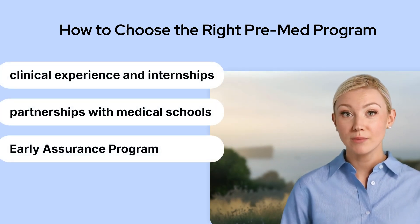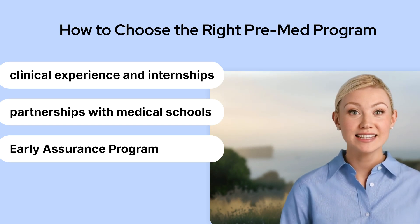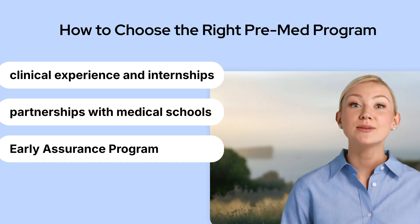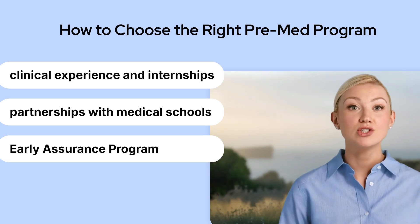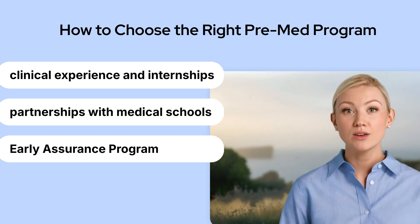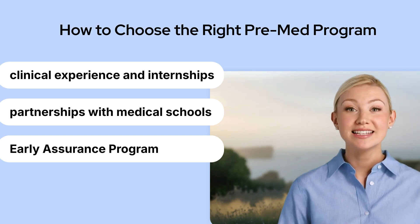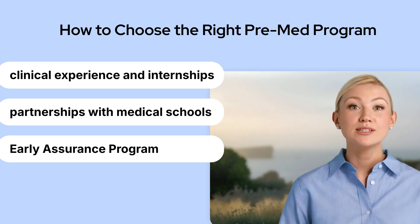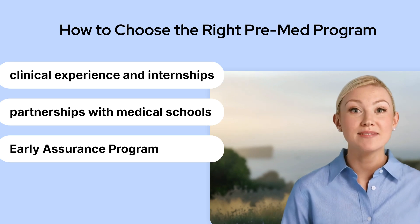Let's now talk about how to choose the right pre-med program to maximize your chances of getting into med school. There are currently 155 accredited medical schools in the US. Your chances significantly increase when you apply to a med school affiliated with the university you attend for undergrad. One of the most important factors is access to clinical experience and internships. Another key is partnerships with medical schools and Early Assurance Programs. Some universities form additional partnerships with multiple med schools within the same state, and some even offer strong EAPs where, if you meet certain GPA and academic criteria by sophomore year, you can secure early admission into their medical school.